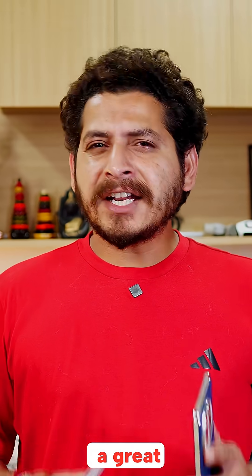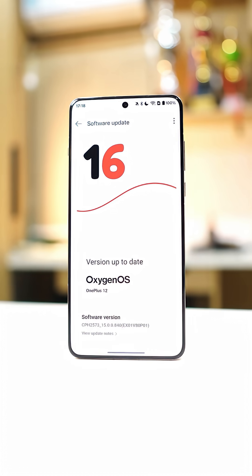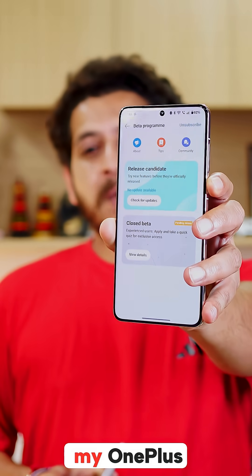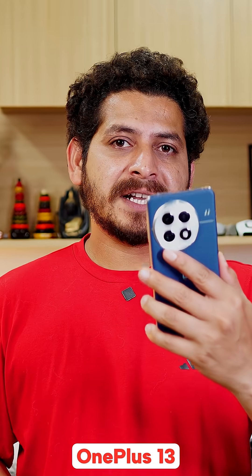Okay, so OnePlus fans, we have great news for you guys. OnePlus have started OxygenOS 16 closed beta recruitment, which you can see here currently on my OnePlus 13. If you have OnePlus 13 or 13S, you can apply it right away.